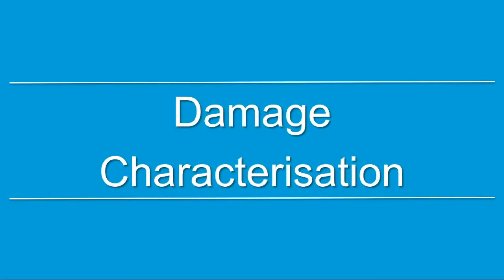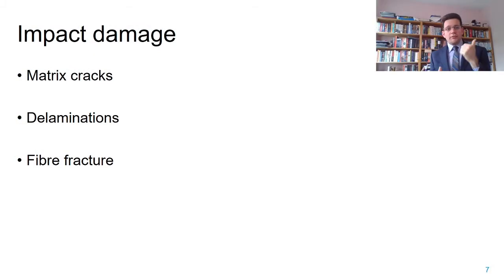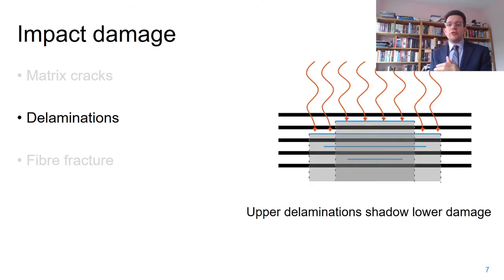So let's start with damage characterization. We know that impact damage will generate matrix cracking, delaminations, and potentially fiber fracture. But because of the limitations of the inspection techniques we have, we typically focus on delaminations. One area of concern is that we inspect using ultrasound—we emit ultrasonic waves onto our material and they get reflected back by the damage.